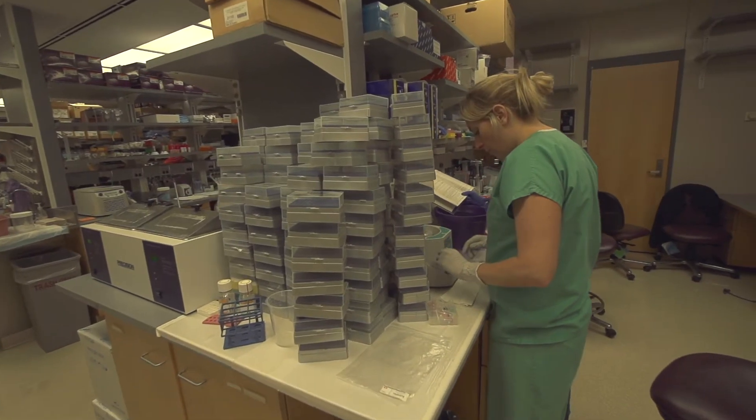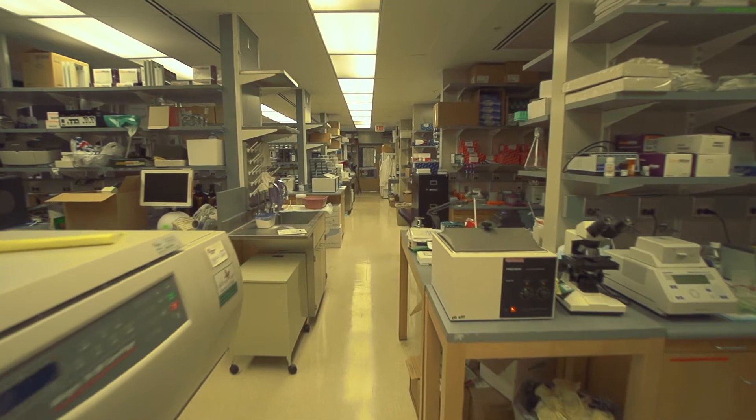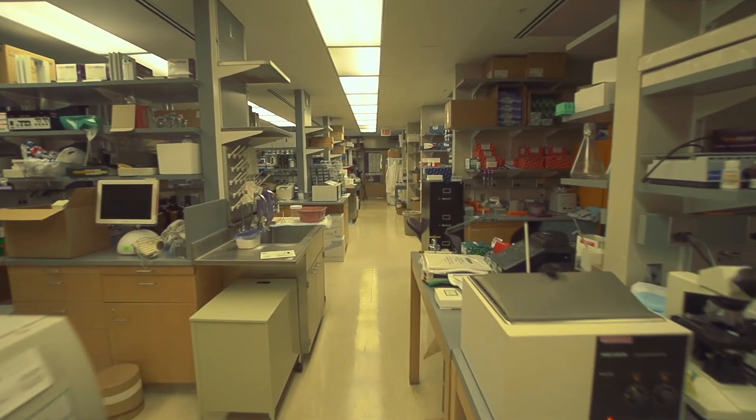For the past 20 years, I've been focusing my research efforts on trying to figure out how to increase that number of stem cells. Our goal, which was to double, maybe triple the number of stem cells, was far exceeded by this chemical we call SR1.